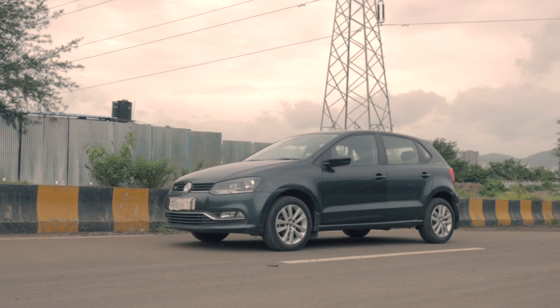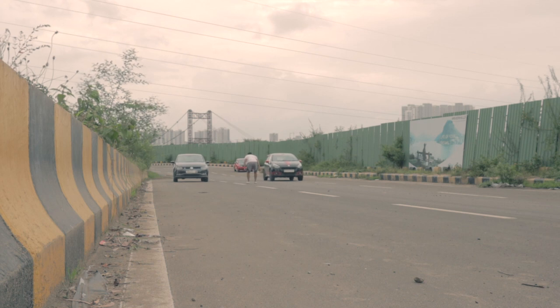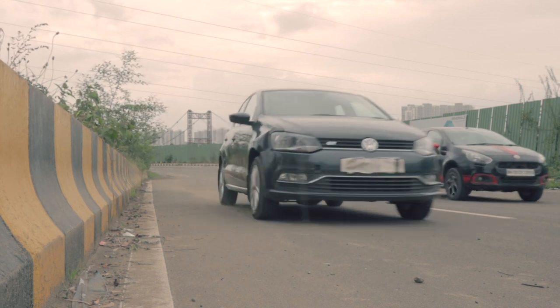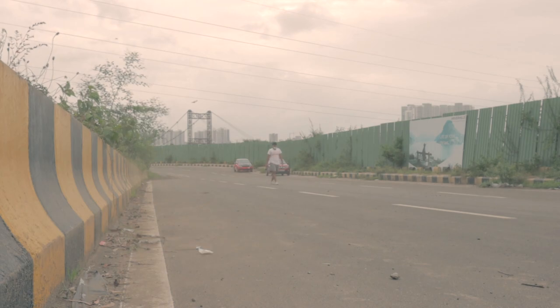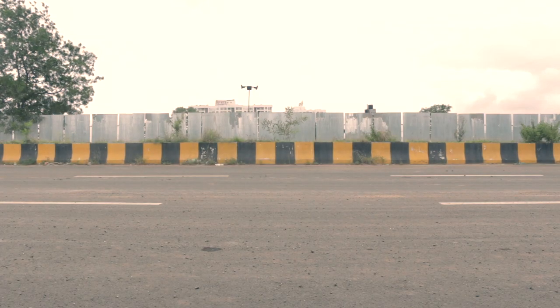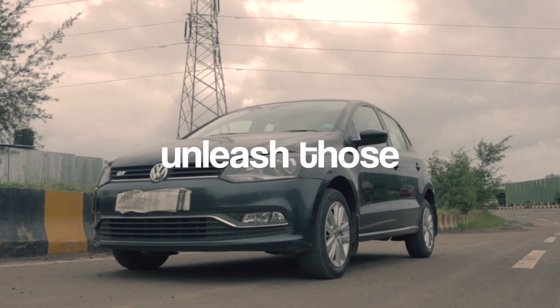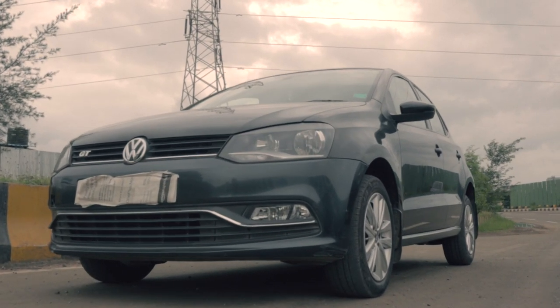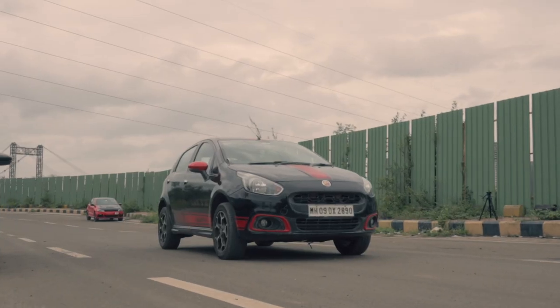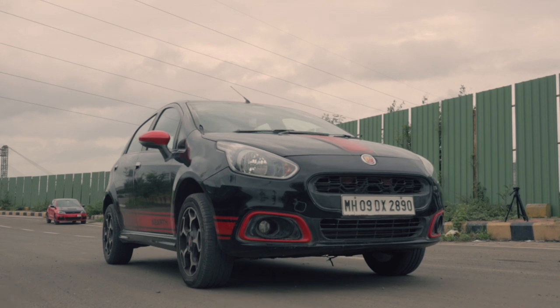But the Polo GT did not go down without a fight. We did this race multiple times, and out of three runs, the Abarth barely beat the GT TSI by half a bumper. With its DSG, the GT TSI can lay down consistent times in a drag race without any hassle. And with its 175 Nm of torque, the car hooks up easier and can unleash those 105 ponies much more efficiently than the Abarth. But since outright speed is the name of the game, the Punto wins this bout.